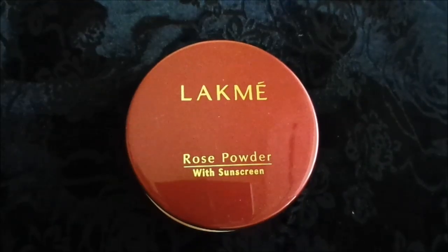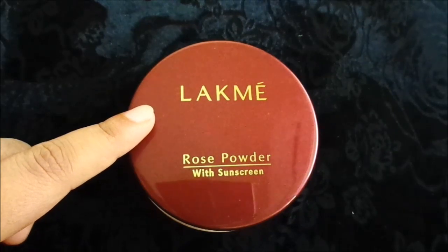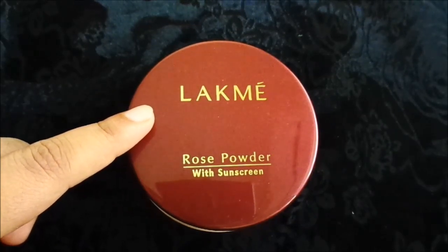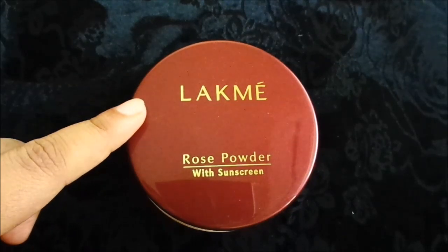Hello everyone, today I am reviewing Lacme Rose Powder with Sunscreen. This is a very old product available in the Indian market. You can get it online or in the local market. If you purchase it online, you can get it at around 130 to 140 rupees. There are two shades available.